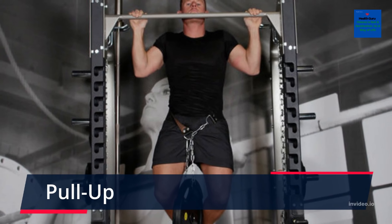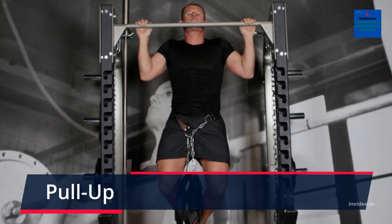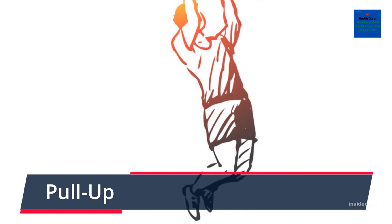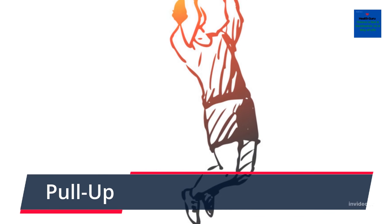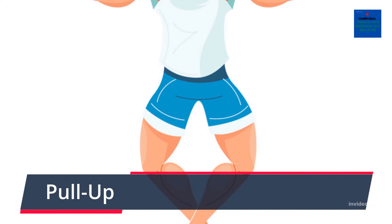Pull-up. A great exercise to work your back is the pull-up. This exercise targets the latissimus dorsi, lats, and rhomboid muscles of the back. However, due to the nature of the movement, other muscles such as the biceps and deltoid are also utilized in the pull-up.